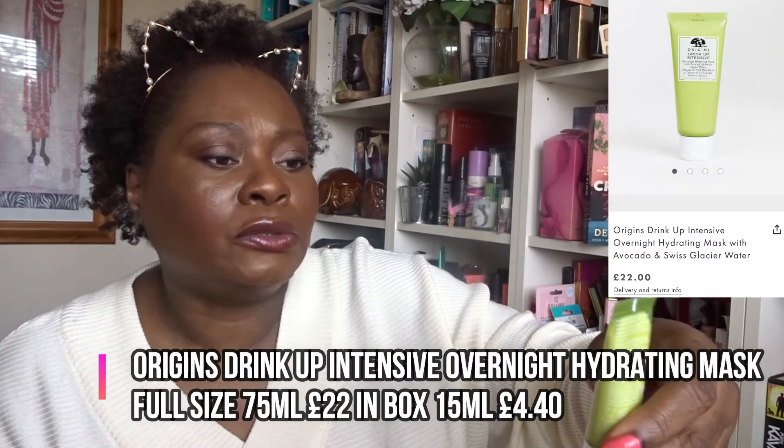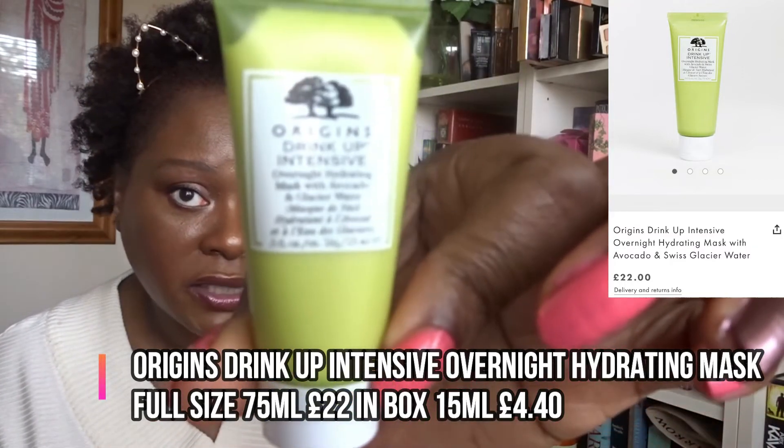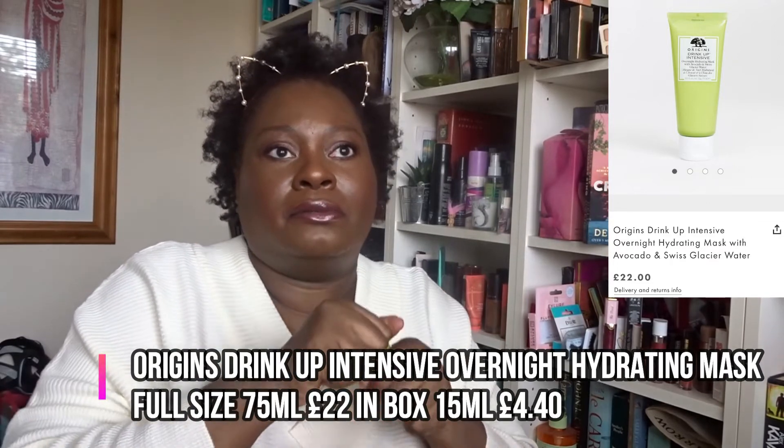This is the product from Origins — it's actually quite small. It's the Origins Drink Up Intensive Overnight Hydrating Mask with avocado and glacial water. Let me smell it and see what they think avocado smells like. You know what, the smell's not too bad — it smells natural. Not unpleasant at all, doesn't necessarily smell like avocado but it has a very nice natural fragrance.